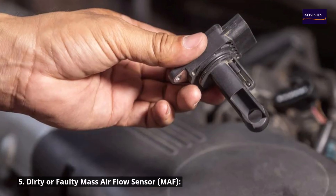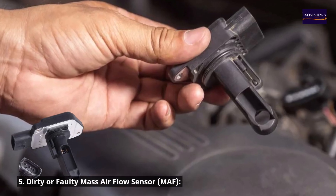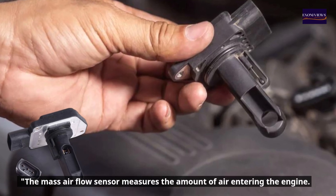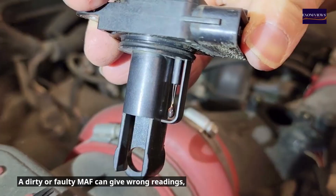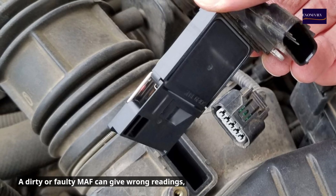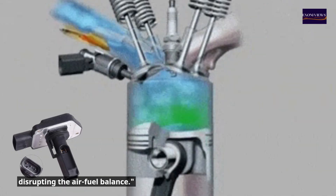Number five: dirty or faulty mass airflow sensor (MAF). The mass airflow sensor measures the amount of air entering the engine. A dirty or faulty MAF can give wrong readings, disrupting the air-fuel balance.